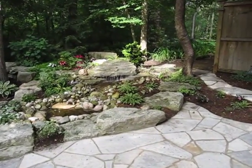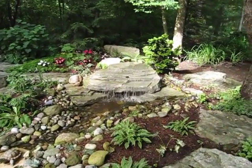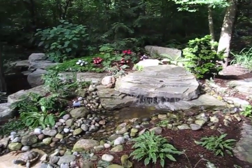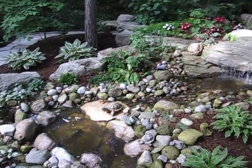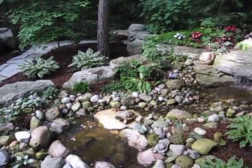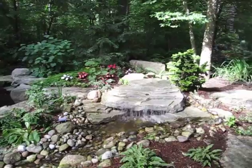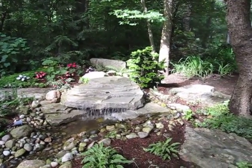We're heading towards the fountain — it's a combination fountain and pond. It's got a little waterfall here that goes down through a little stream and then into a little basin at the bottom. She's been putting gardens around here that we didn't have when we first put the pond in, which makes it look very, very nice.